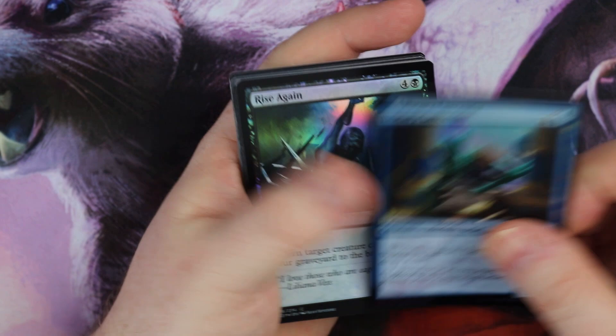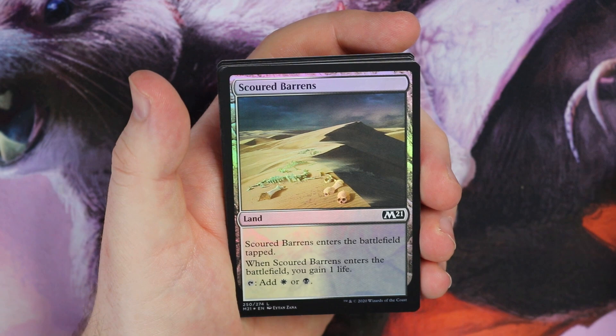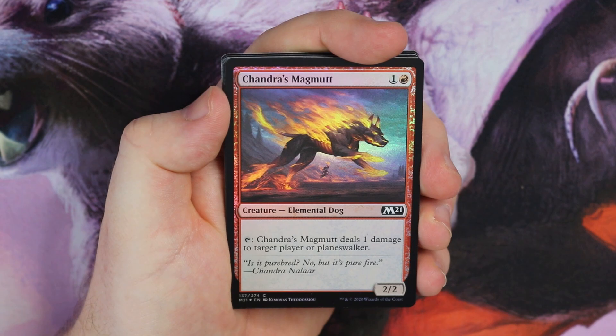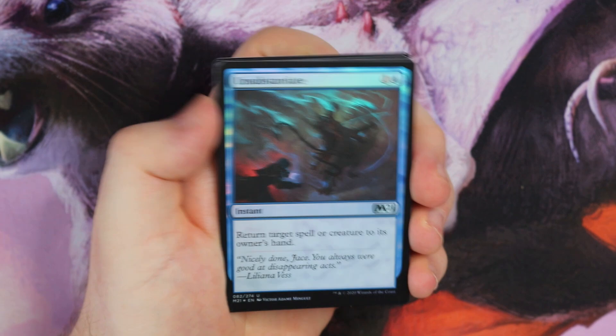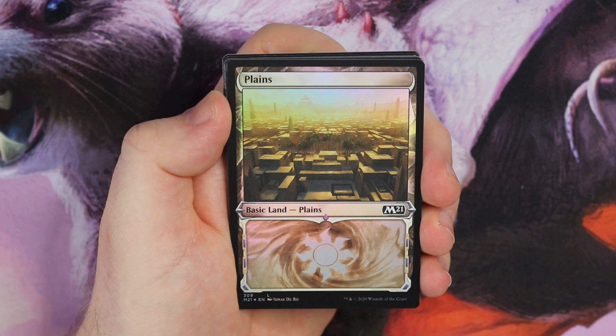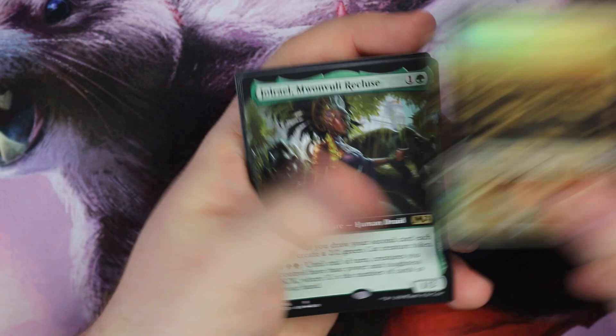It loves giving us a Chandra's Magmut — this time we get a foil version of Chandra's Magmut. Loraian Kraken — whenever you draw a card you may pay one, when you do put a tapped creature. Unsubstantiate again — some blue foils here! And it's a plains — well, I've got Esper now. I've got the island, the swamp, and now the plains.